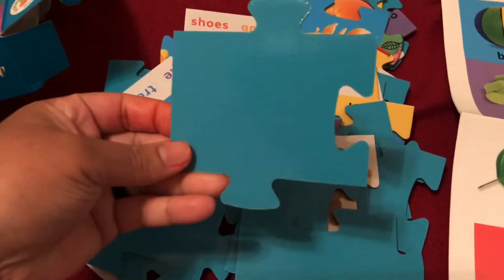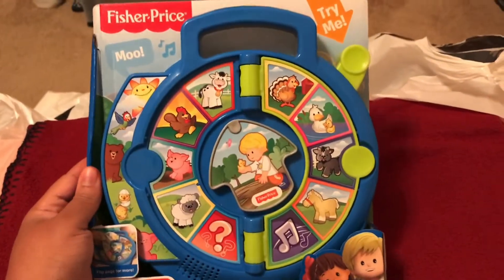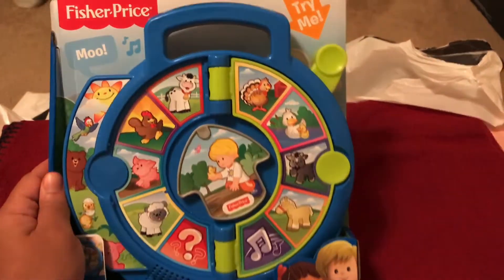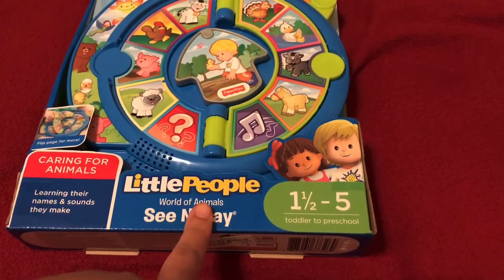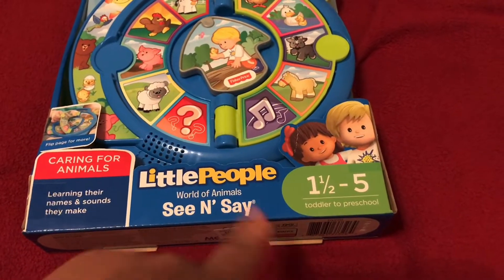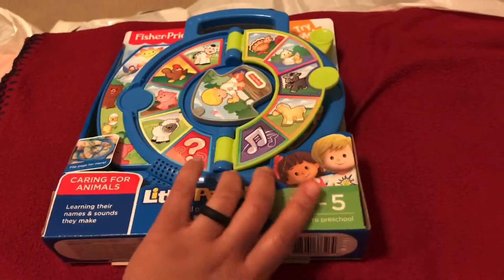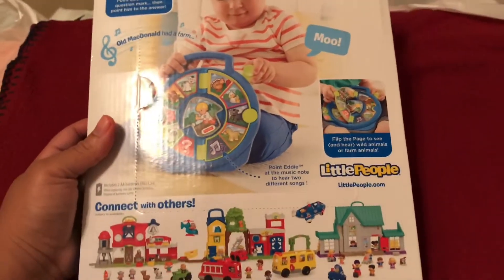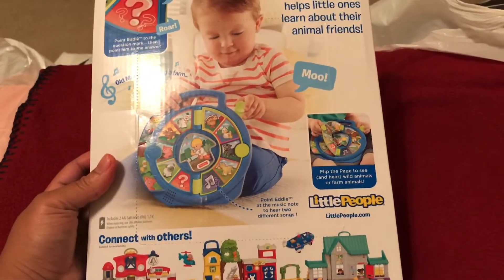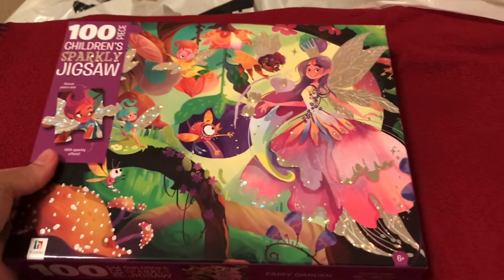Also for my three-year-old, we picked up this Fisher-Price Little People Words World — Little People World of Animals — and this was $16.99 at Books-A-Million. It shows you other toys that can go along with this as well.